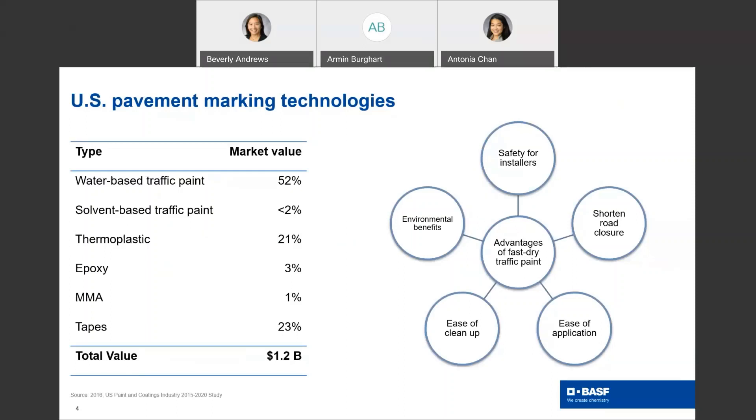To review the U.S. pavement marking technologies, we have listed the different types of technologies and their market value, with the total value of the market segment being over 1.2 billion dollars. Water-based traffic paint covers 52% of the market value, with thermoplastic at 21% and tape at 23%. Some of the advantages of fast-drying traffic paint are safety for the installers, shortened road closures, ease of application including ease of cleanup, and also the environmental benefits.